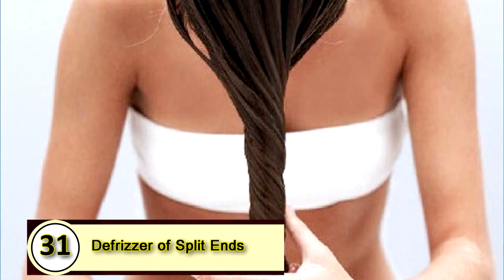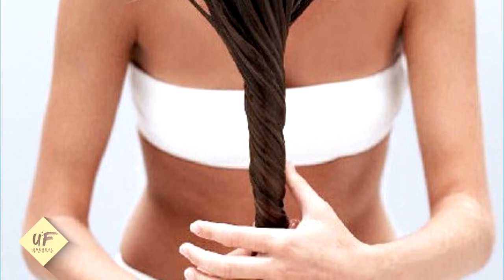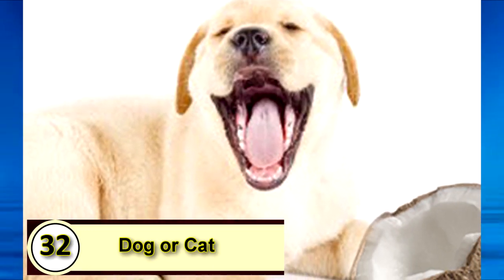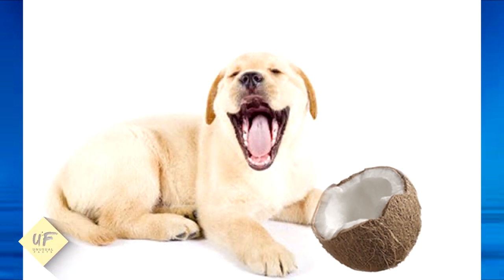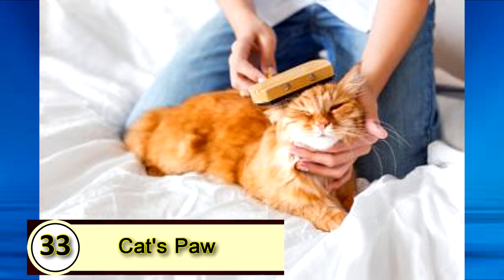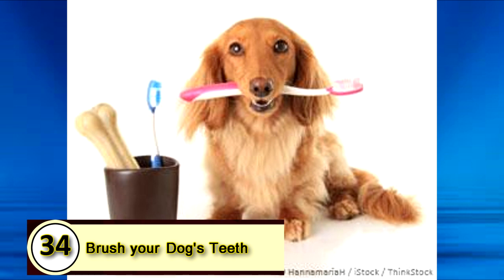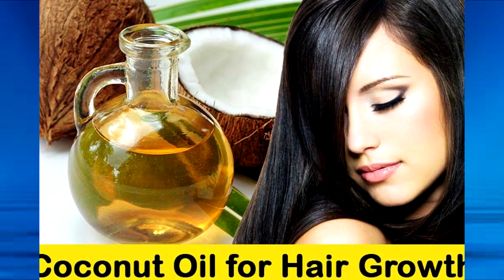Number thirty-one: a defrizzer for split ends. Just put a tiny amount on your hands and run them through your frizzy areas. Number thirty-two: coconut oil isn't just for humans. The MCTs are a natural source of energy for your pets too. Put half a teaspoon on your kitty cat's paws to keep a shiny coat and to cut down on hairballs. Brush your dog's teeth with it — dental health is important for pups, and they love the taste as well.